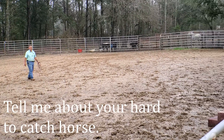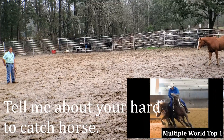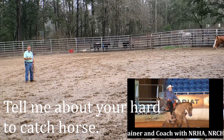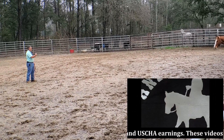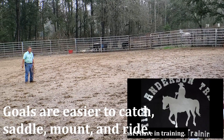Today we're going to talk about how to catch a hard-to-catch horse. This horse that I have here is Scout. I've done several videos of him. I've talked about how to build a relationship with a horse, and in that process, I'm working on building a relationship with him where the goal is for him to be easier to catch.